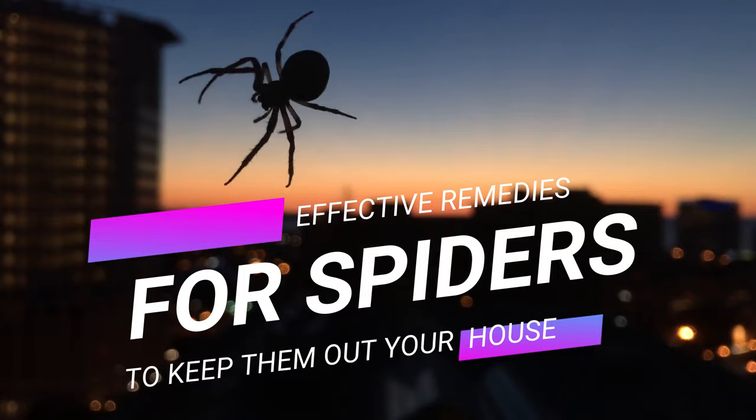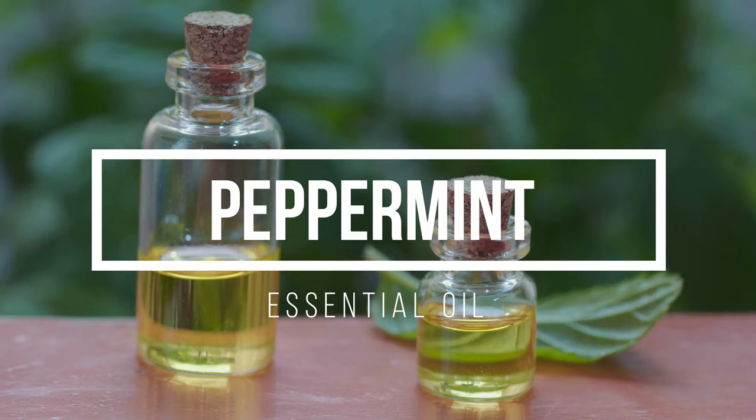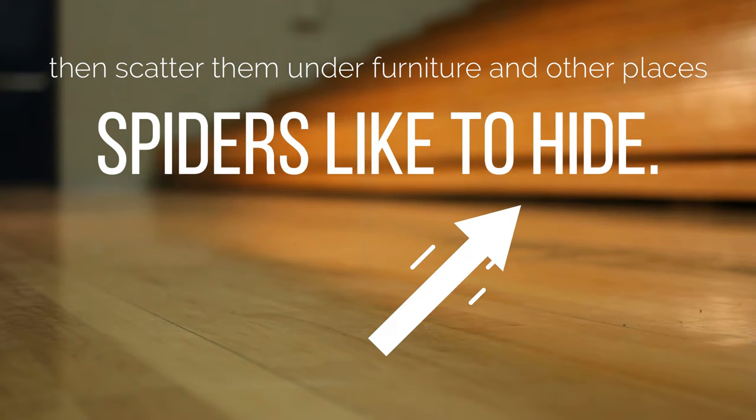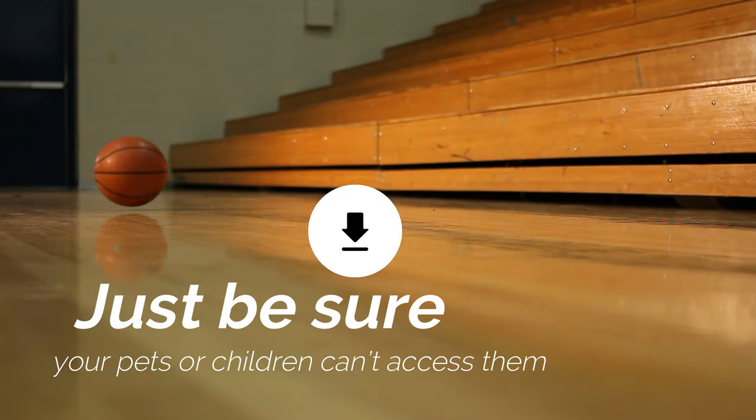1. Peppermint essential oil. All pests, including spiders, can't stand the strong smell of peppermint essential oil. Place a few drops of the oil on cotton balls, then scatter them under furniture and other places spiders like to hide. Just be sure your pets or children can't access them, as peppermint oil can be harmful if ingested.